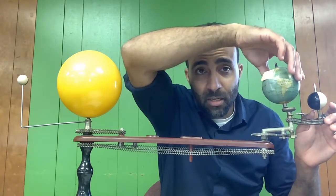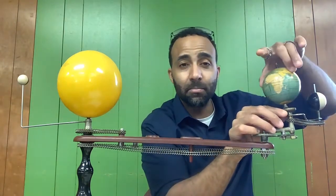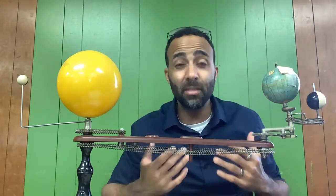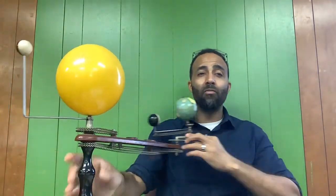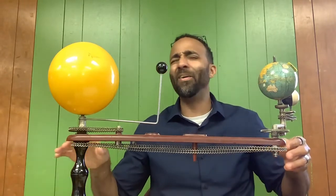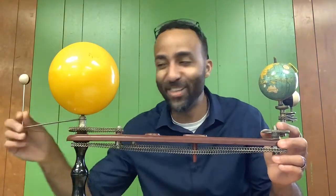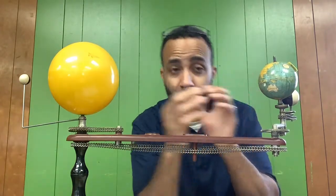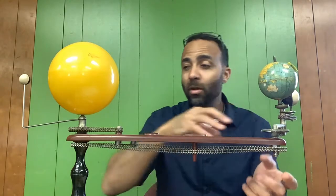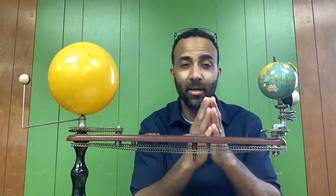So two movements are happening. The first movement is the earth spinning on its axis — the cause — and the effect is we have the day-night cycle, so every 24 hours we have one day. But something else is happening: the earth is also revolving around the sun, orbiting around the sun, and this movement is causing something too. The sun's rays are shining on the earth, and this movement all the way around creates one revolution, one orbit — those are synonyms — and that amount of time is one year.